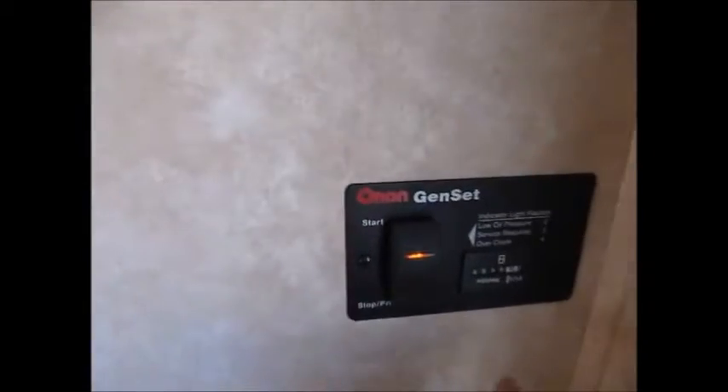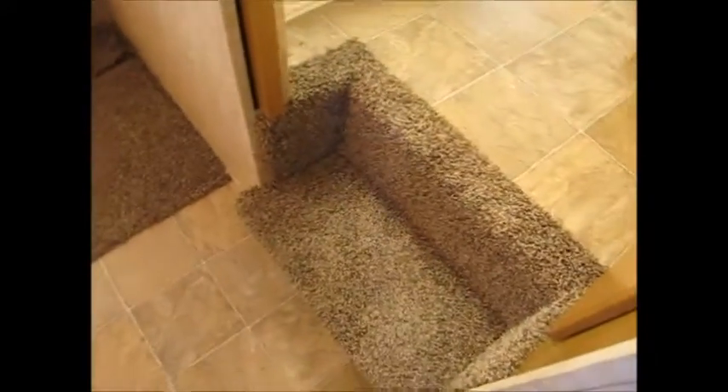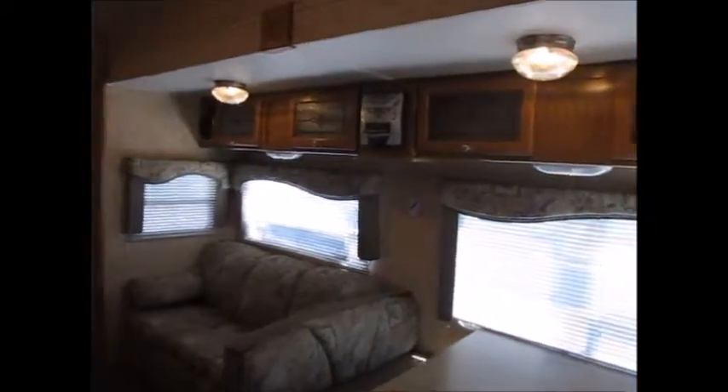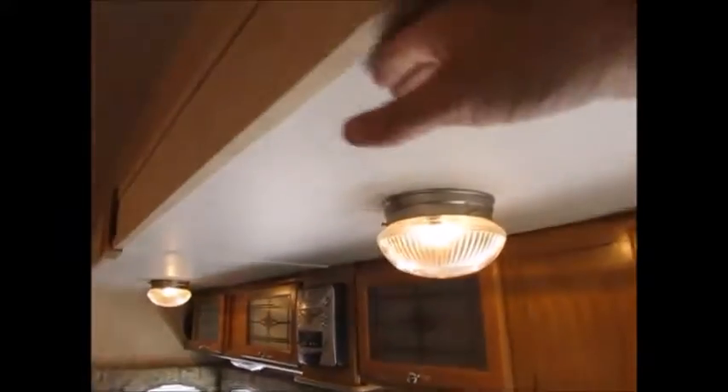As we go inside, the 2005 Dutchman is a 3.5 SRV. This is where you start the generator. This is not the original generator, so I don't know what the hours are on the one that's in here, but it runs excellent. This thing has a real high slide in it — the ceiling height for this slide is probably 7 feet up here.